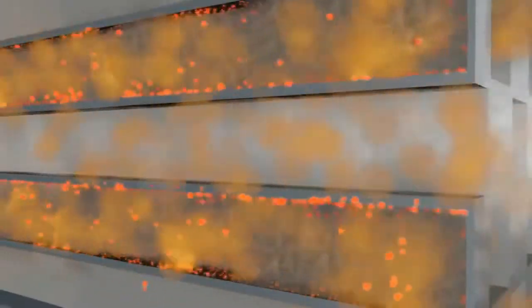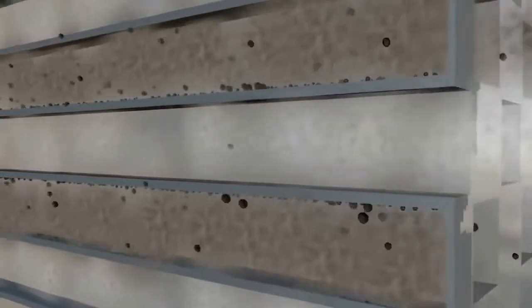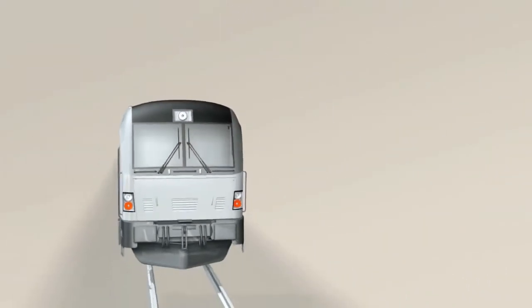Here, the soot will initially be retained by the filter, before being burned there under controlled conditions at higher exhaust temperatures. That is how we ensure that the exhaust leaving our engines is clean. And that's it.